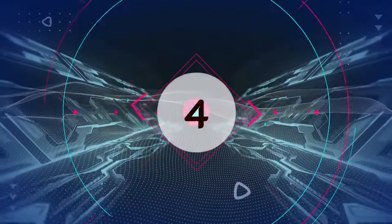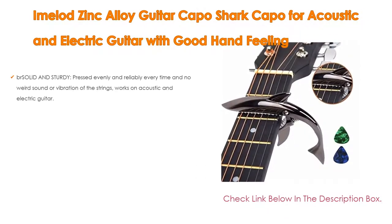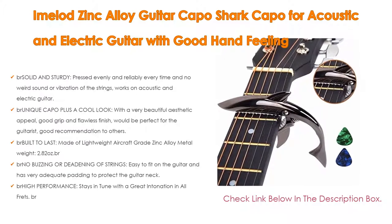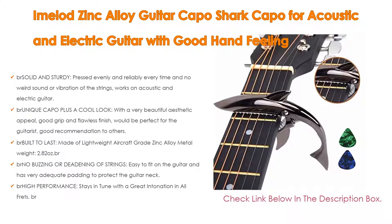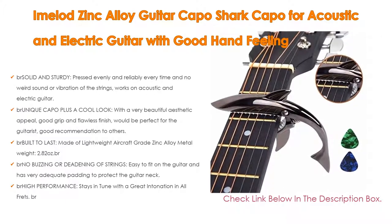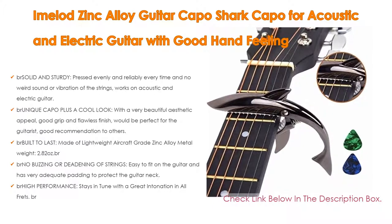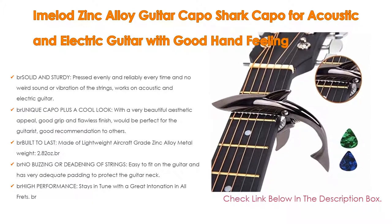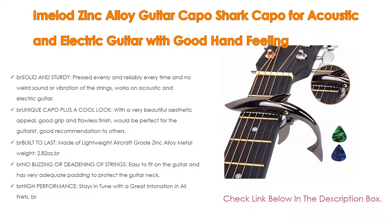Number 4: Based on user ratings, the Amelid Zinc Alloy Guitar Capo, a shark capo for acoustic and electric guitar with good hand feeling. It is solid and sturdy, presses evenly and reliably every time with no weird sound or vibration of the strings. Works on acoustic and electric guitar. It also has a cool look with a very beautiful aesthetic appeal, good grip, and flawless finish.